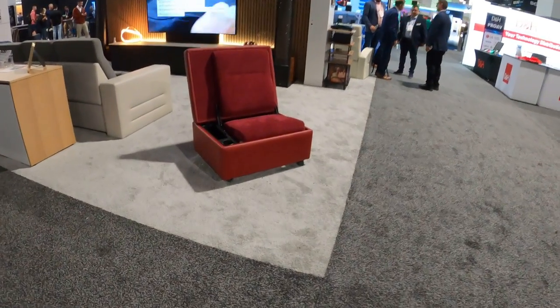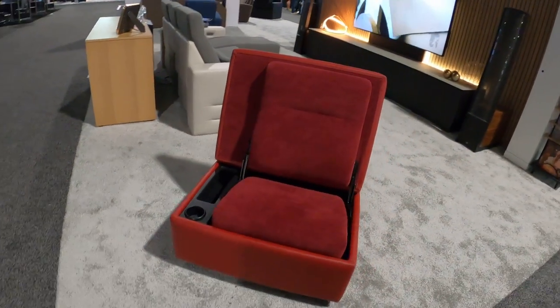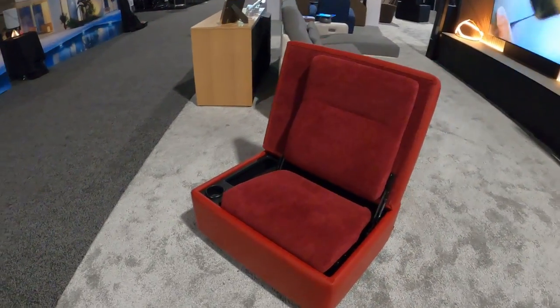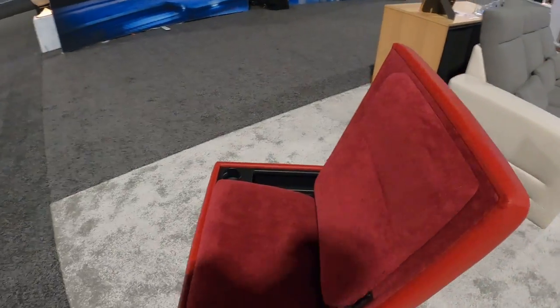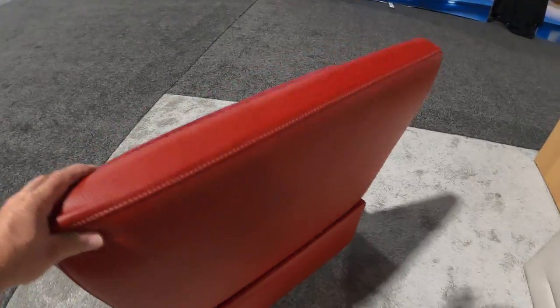Hey, welcome back to Tyler Theater Design Company. We're going to do a booth tour on Salamander Designs. This is a product we sell — home theater seats, furniture, cabinets. They have a few other bespoke-type solutions.